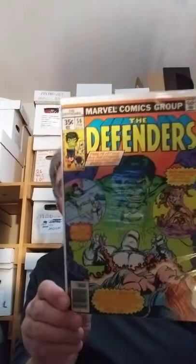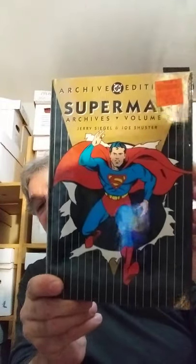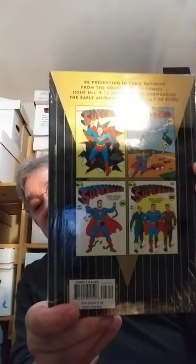Defenders number 56 — closing in on my run of that. And this wasn't pulled from the Long Box, but I picked this up last weekend. I just thought I'd throw it in because it was a great bargain. I really love the DC Archive books, and this is Superman Archives Volume 3, still in the shrink wrap. They're $50 cover price, and I got this one for $9 at Ollie's. I think this reprints Superman 9 through 12.